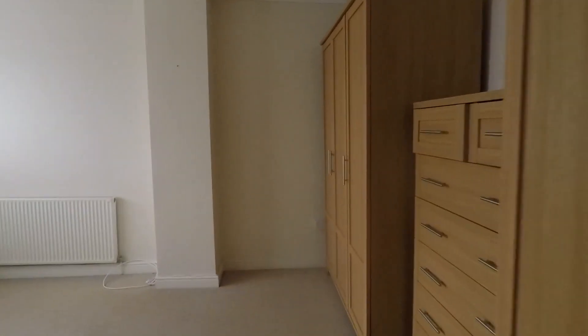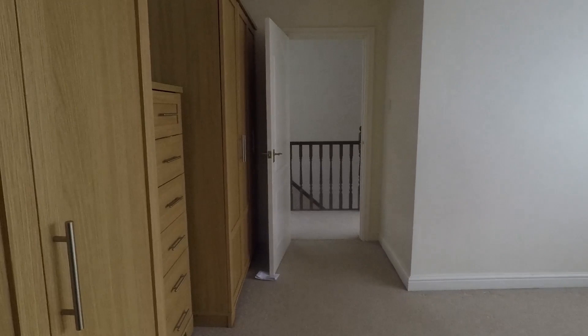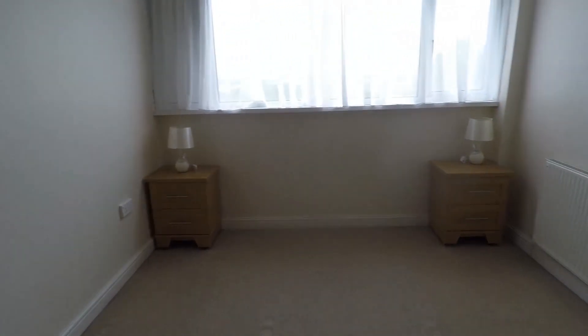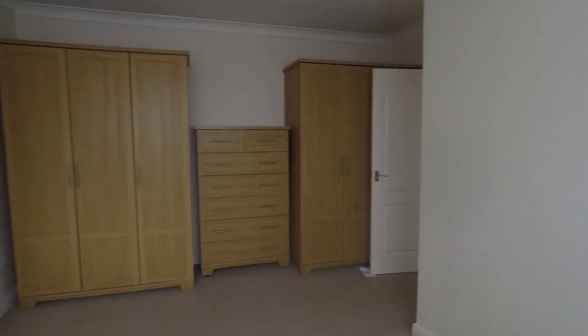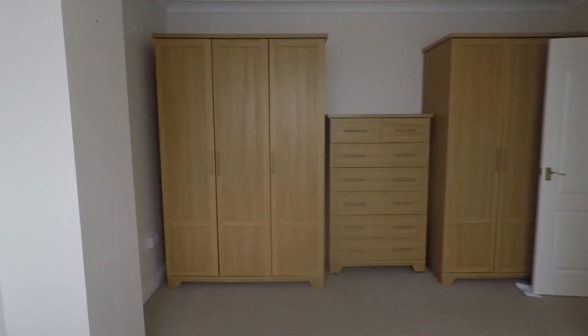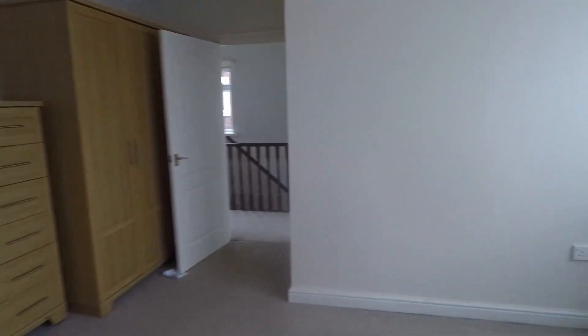The master bedroom enjoys the same views from the front. Large windows bring in plenty of natural light and it's a really good size double room — very spacious. Nice neutral carpets and walls, space for bedside tables, a double bed or larger, and all along the back wall there's room for large wardrobes and drawers. Overall a very good sized space.